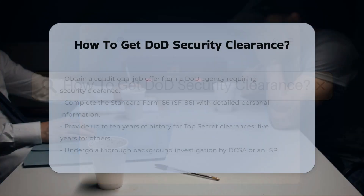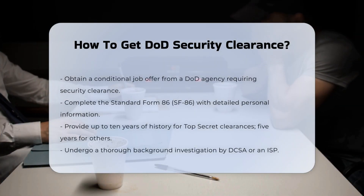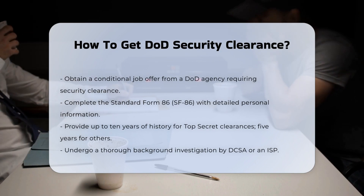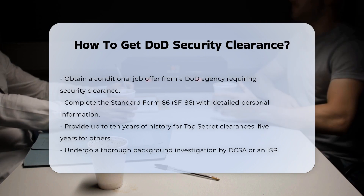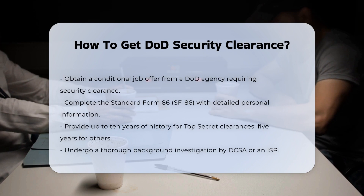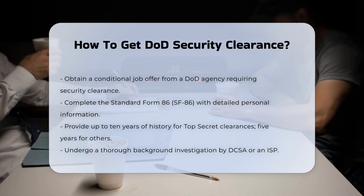To begin the process of obtaining a DoD security clearance, you first need to receive a conditional job offer from a department or agency that requires such clearance. This is typically the case for jobs involving access to classified information or sensitive areas.